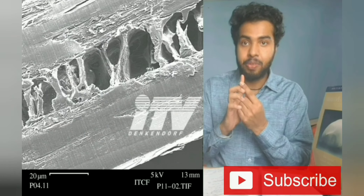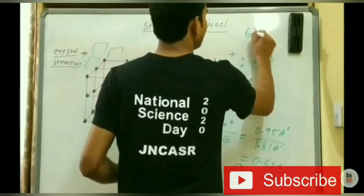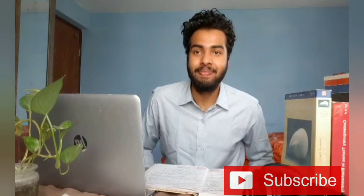If you are new to our channel, please subscribe and hit the bell icon for receiving latest updates on exams, research positions and guidance videos. So let's start the video. Hey guys, welcome to Inspire Chemistry. So today in this video, I will discuss some very important things about the TIFR exam, that is the Tata Institute of Fundamental Research.